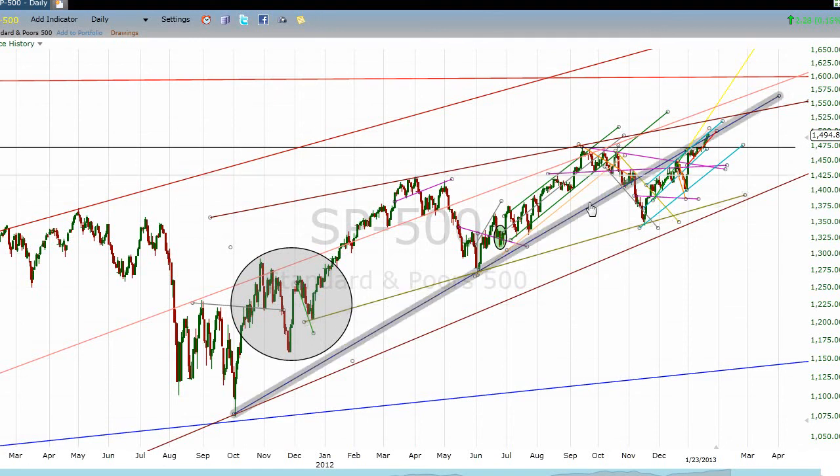We also have a secondary support line down here drawn over the right shoulder of this inverted head and shoulders pattern. This was really a mess back here — that was a hard pattern to get a handle on, but we eventually ended up making it a recognizable inverted head and shoulders. There's the right shoulder, and I've drawn this line over the head, and then we see this second head or whatever this pattern is that we're dealing with right now.